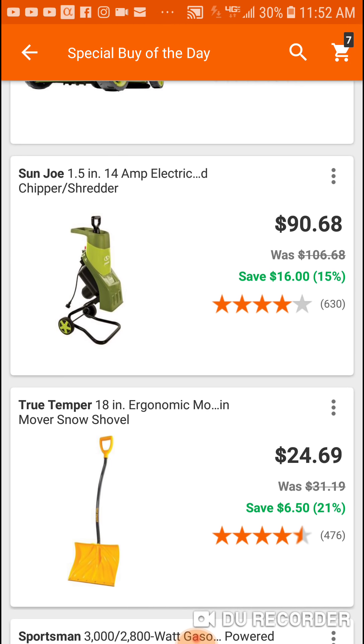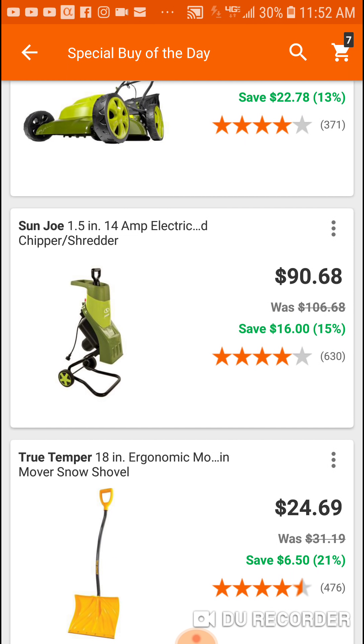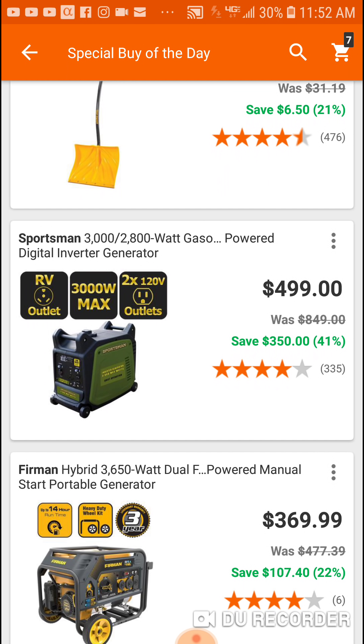Snow Joe — this Snow Joe stuff is junk if you ask me. I mean the reviews aren't too bad on some of it, but this is a perfect example: $500, right? $500 for 3000 watts. You can get 2000 for $300 if you can connect them.